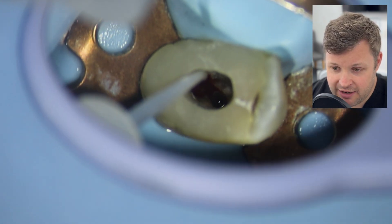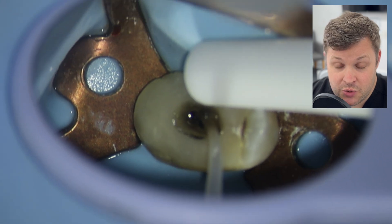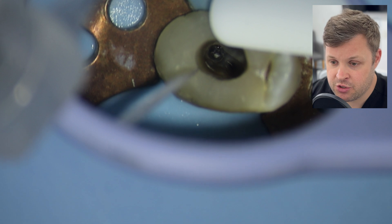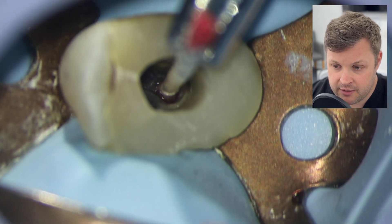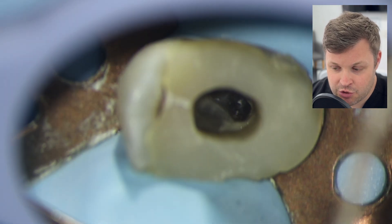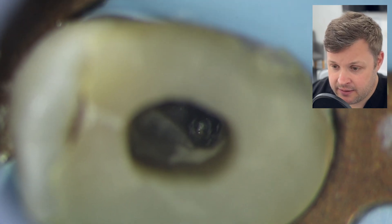I'm going to irrigate — there's a bit of blood there, possibly just a vital canal. But what I need to do is get an apex locator on that just to see if it is a perforation or not. What you'll find is that when you put the apex locator onto the perforation, it will scream zero straight away. It won't be halfway — it'll just show zero straight away, knowing that you're touching the PDL immediately in that situation.